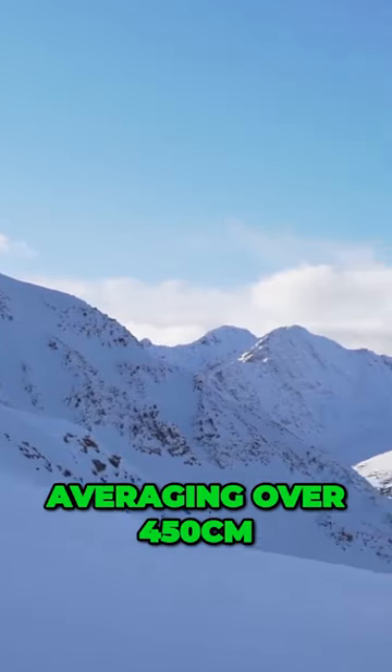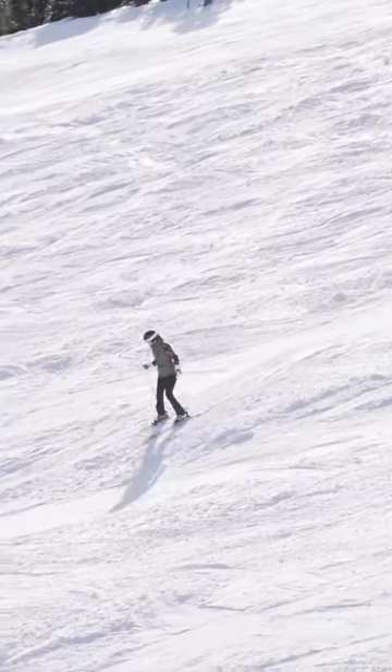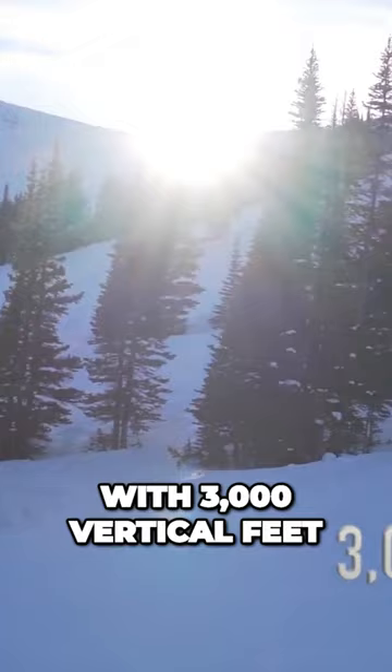Averaging over 450 centimeters of snowfall annually, you are bound to find some fresh powder on the mountain at any time throughout the ski season. The resort has around 100 named runs on four mountain faces with 3,000 vertical feet of drop.